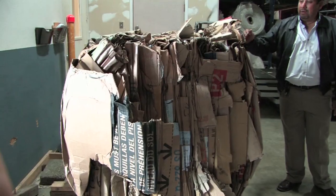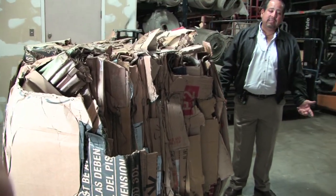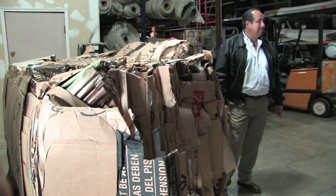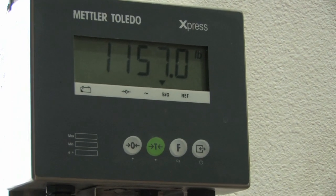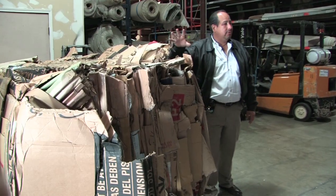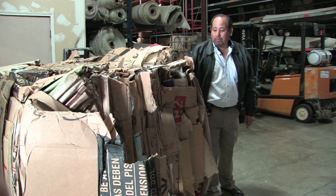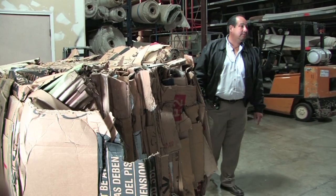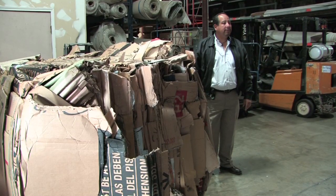What we have here is a scale that we purchased so we can not only monitor production but also weigh the product before we send it out. It makes it easier for us to bill the customer, whoever buys it from us. It's a digital scale, pretty accurate — within a half a pound. This particular bale weighs 1,157 pounds, and that's about the average weight we get from each bale we produce.